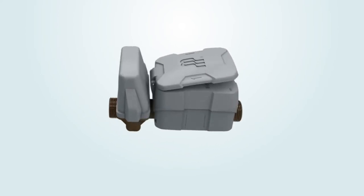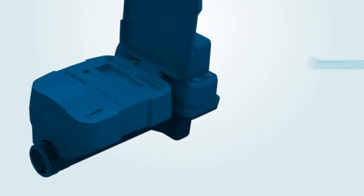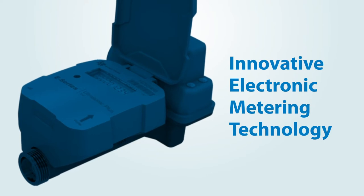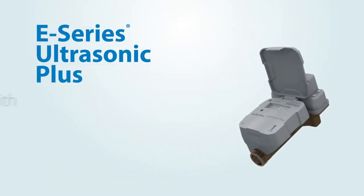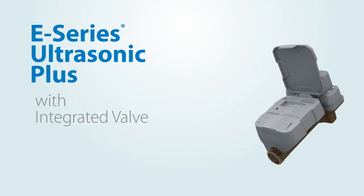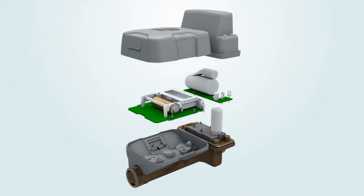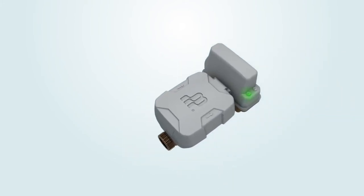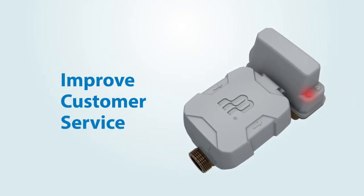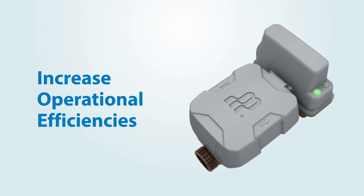E-Series Ultrasonic Meters from Badger Meter offer the latest in innovative electronic metering technology with the release of the new E-Series Ultrasonic Plus with integrated valve. The E-Series Ultrasonic Plus gives utilities the metering control and visibility to help improve customer service and increase operational efficiencies.